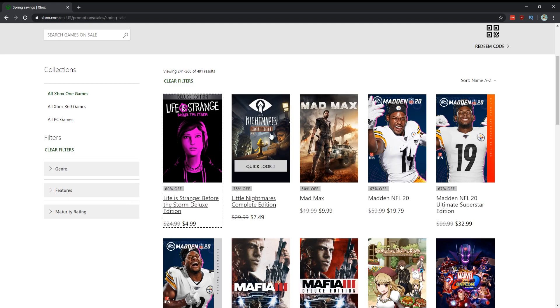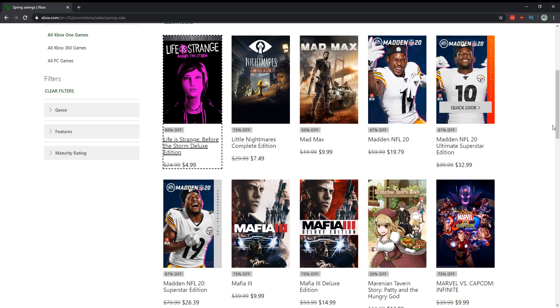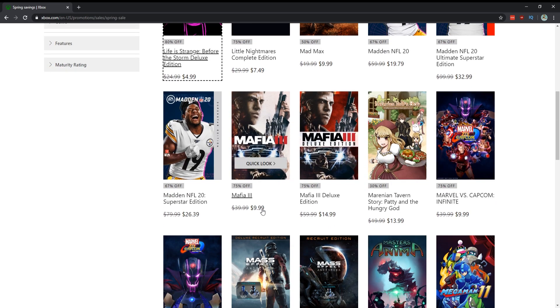Little Nightmares — love this game, great indie title. Yes for $7.50 — if you guys haven't played it, please pick it up. Mad Max is a great deal for $10. Madden games are on sale — I don't play those. Mafia 3 is on sale for $10, I would get that. I did see rumors that a Mafia 2 Remaster is coming — that'd be interesting.